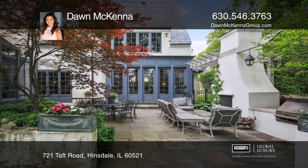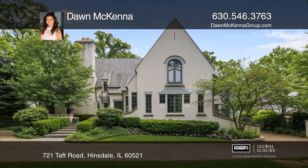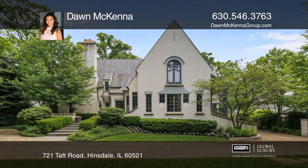Entertain on a bluestone patio with a fireplace or in the lush garden. Dawn McKenna is ready to show you your new home.